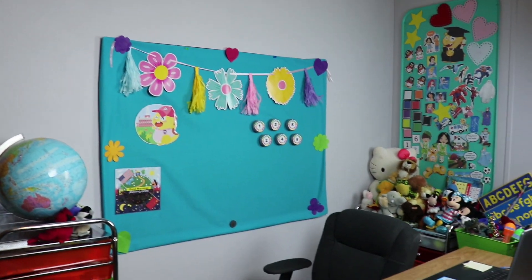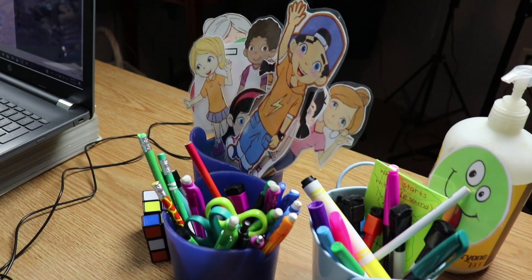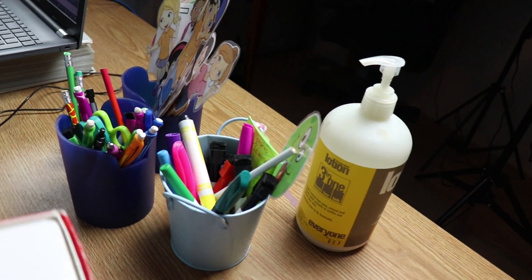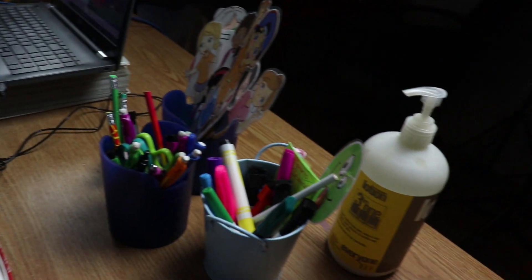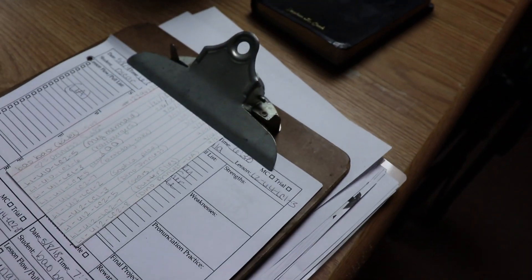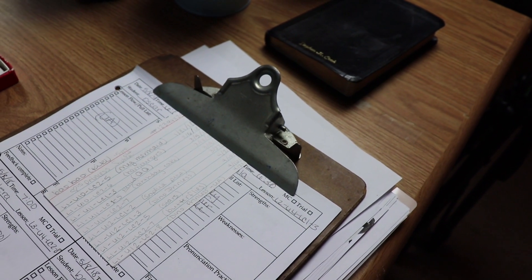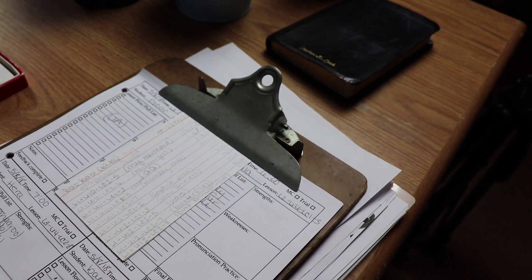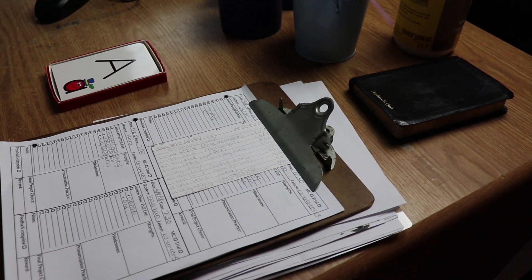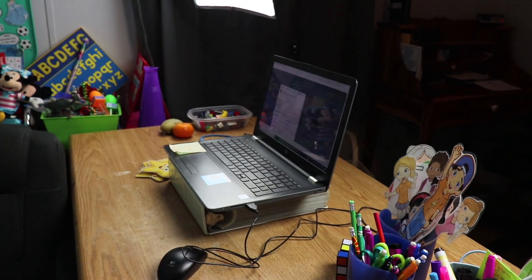Over at my desk I have a few props in a little cup — characters that I use in each of my classes. I always keep my flashcards right on the desk since I use them every day. I also keep my clipboard here, which shows note cards with the names of each kid I'm teaching that morning, broken down by each lesson. If you watch my other videos, you'll see how I organize my classroom notes and keep track of what lessons I teach each student.